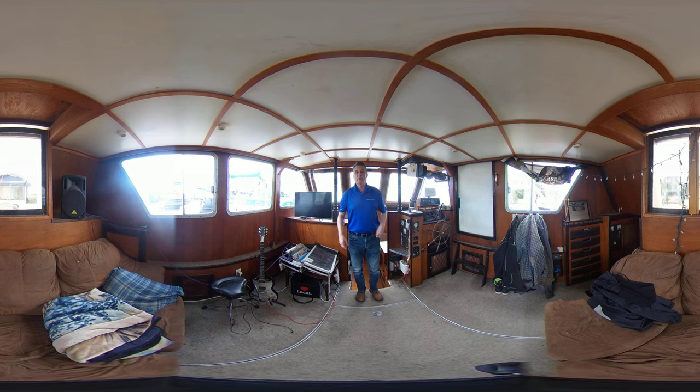Hello, my name is Brent with Vancouver Yacht Sales, United City Yachts. I'm here today introducing you to a 1981 Ed Monk Trawler. This vessel is currently being used as a liveaboard. There's lots of space on her.